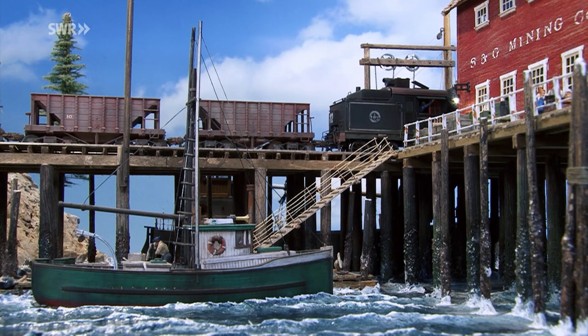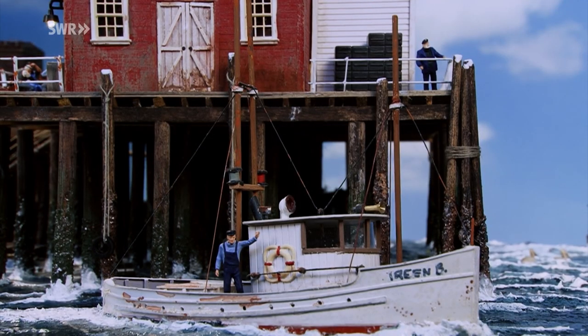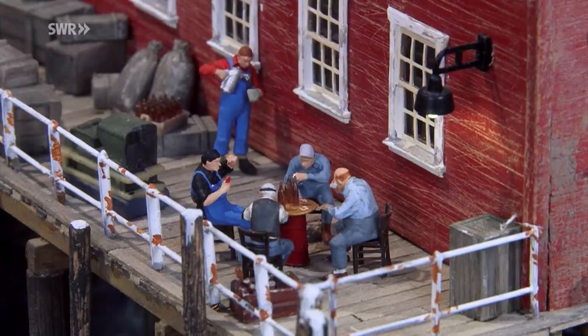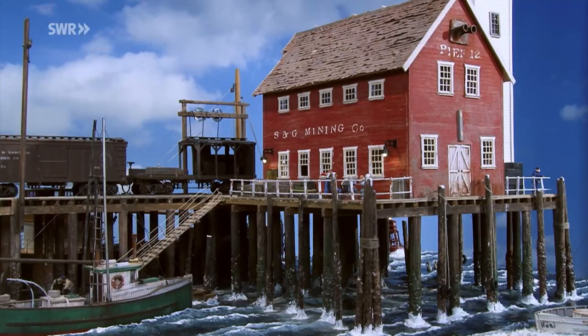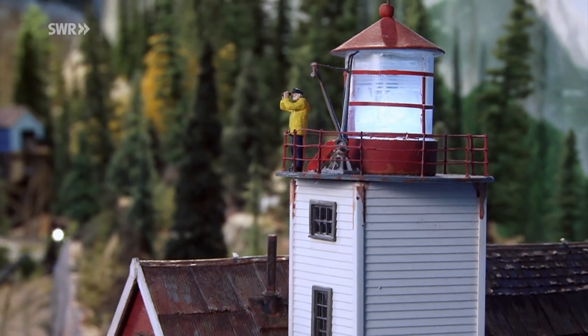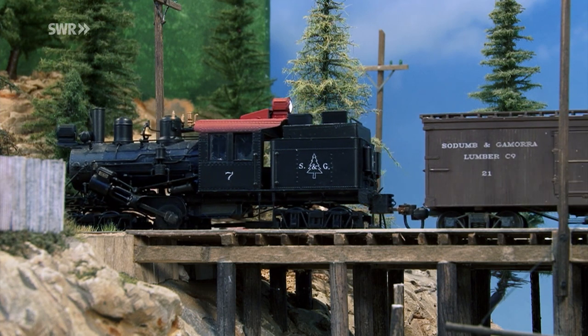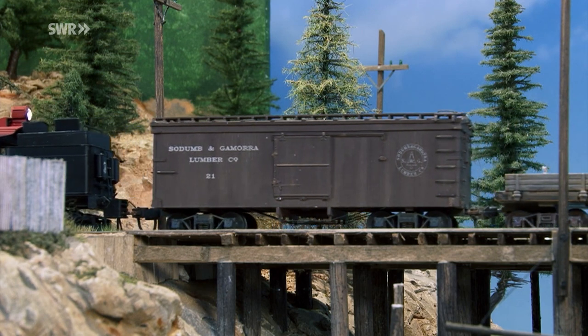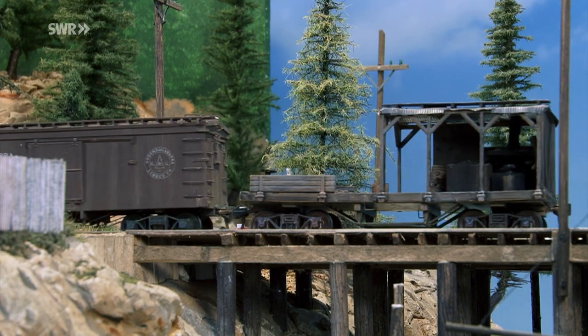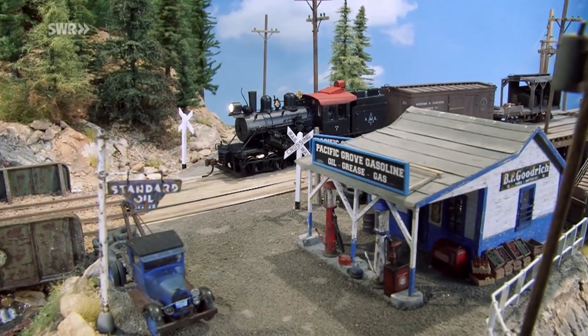Die Brücken auf der Anlage sind alles Selbstbau. Die Schiffe auf der Anlage sind alles Selbstbau. Wir haben Zeichnungen gesammelt und von dort haben wir die Schiffe und die Brücken selber gemacht. Ein kleines Stück Vergangenheit an der Westküste Kanadas, liebevoll festgehalten in unzähligen Arbeitsstunden mit jeder Menge Geduld und Ideenreichtum. Und so begibt sich auch dieser Zug der Sodom & Gomorrah Mining & Navigation Company wieder auf die Strecke in Richtung Erzmine, um die nächste Ladung wertvolle Fracht abzuholen und seine Runden quer über Vancouver Island zu ziehen.